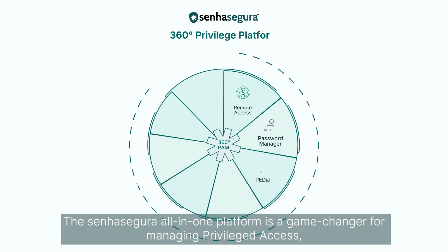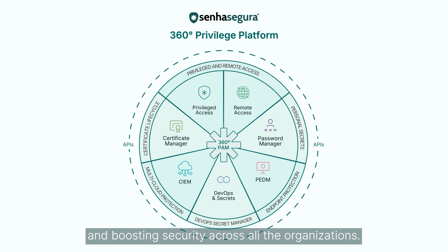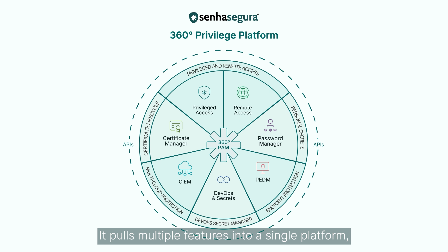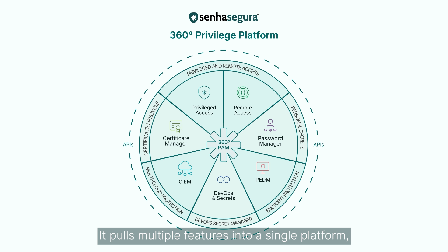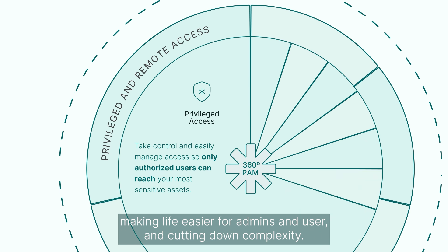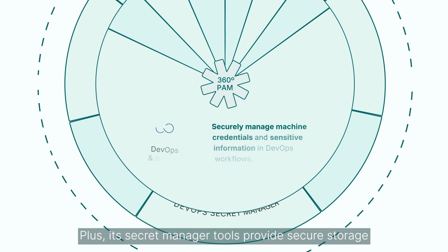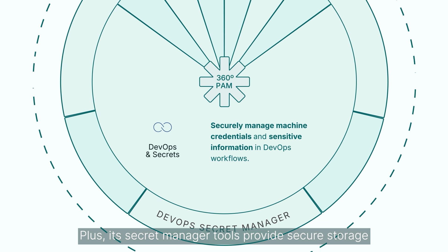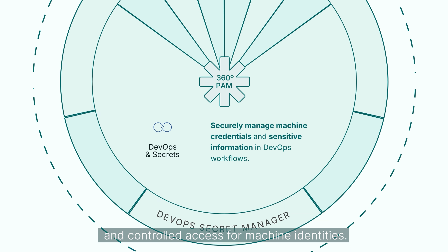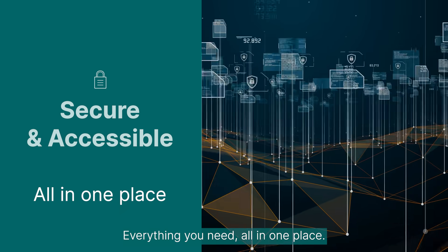The Sena Segura R1 platform is a game-changer for managing privileged access and boosting security across all the organization. It pulls multiple features into a single platform, making life easier for admins and users and cutting down complexity. All this to keep trust levels high. Plus, its secret management tools provide secure storage and controlled access for machine identities. Everything you need, all in one place.